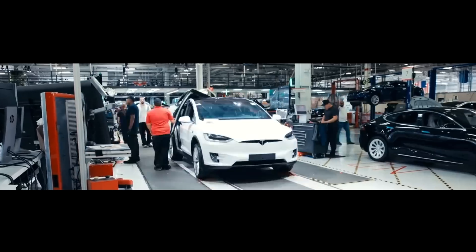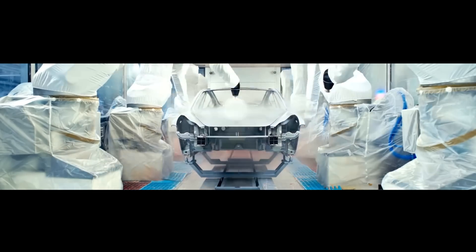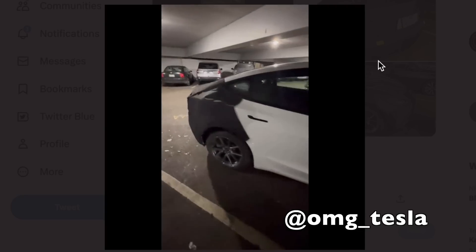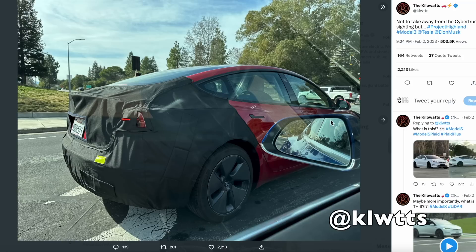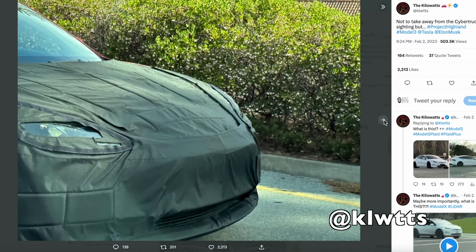We don't know all the details about the updates, but starting in December we started to see Model 3s with camouflage out in public. First, we saw a white Model 3 — it had a cover on the front, cover on the rear, and the headlights were partially covered. This was shared by OMG Tesla slash Rivian on Twitter. Then at the beginning of February, the Kilowatts released pictures of a red Model 3 with similar covers on it out in public.